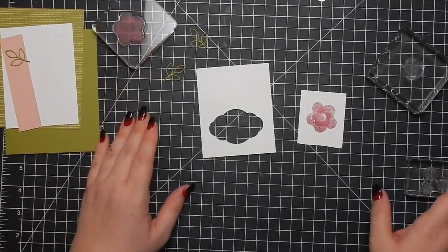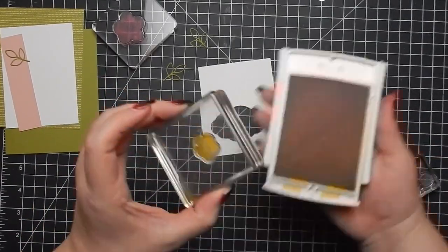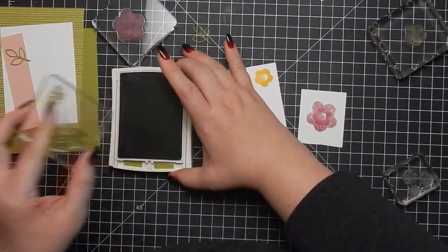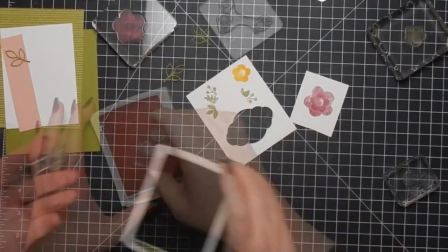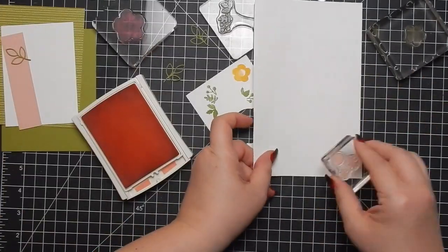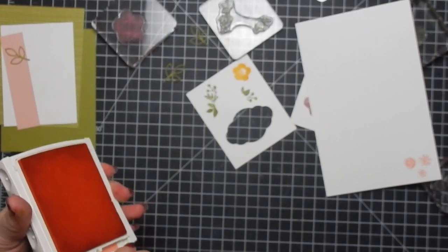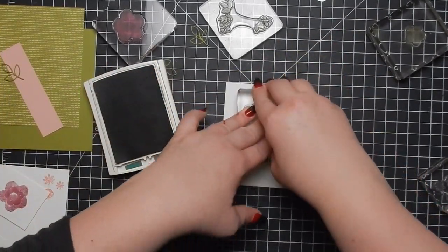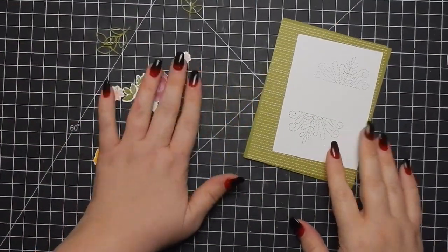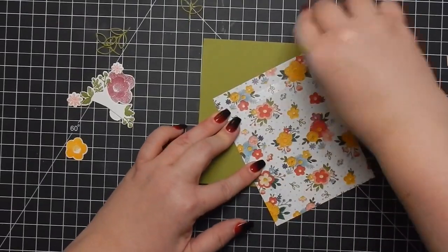For card six, I'm stamping out some flowers and will die cut them. I'm using Berry Burst and Crushed Curry, then I stamp out the background floral piece using Old Olive and die cut those out. I stamp those three little flowers — I love that one die cuts all three flowers out together. It saves time and you don't have to line up small dies. I took that really pretty stitched stamp — my goal for this video was to use all the stamps and at least one sheet of the DSP.